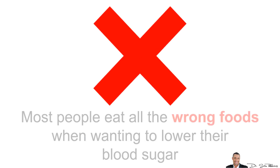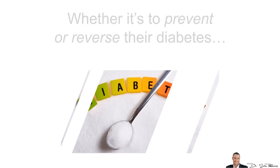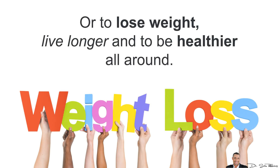Hi everyone, it's Dr. Sam Robbins. Most people eat all the wrong foods when wanting to lower their blood sugar, whether it's to prevent or reverse their diabetes or to simply lose weight, live longer and just be healthier all around.